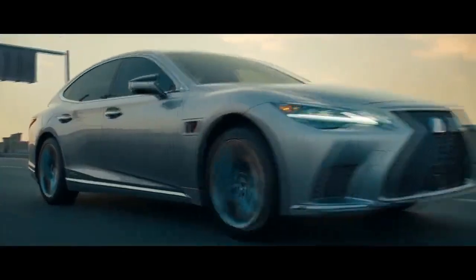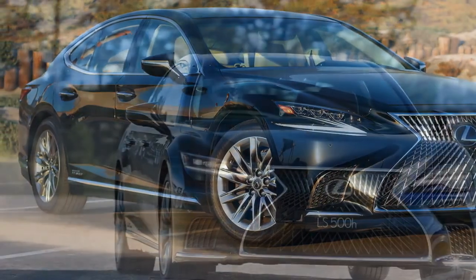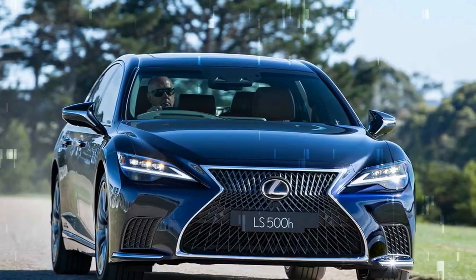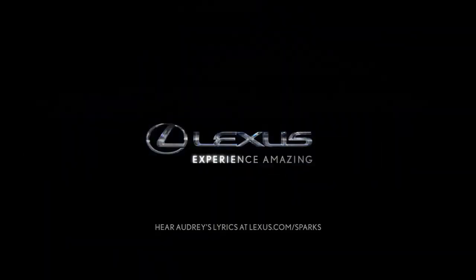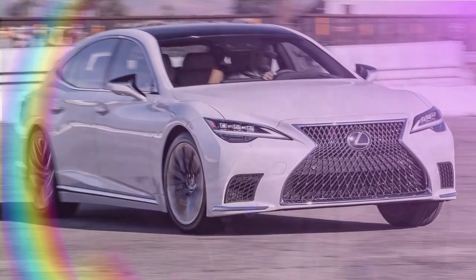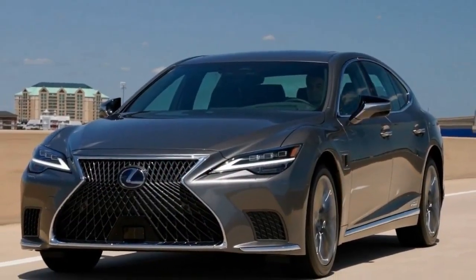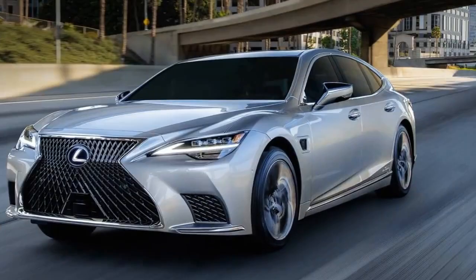The LS 500H's quarter-mile performance is similarly underwhelming, taking 14.3 seconds at 99 miles per hour — more than a second slower than the Mercedes and over two seconds behind the BMW. Wearing Bridgestone Turanza EL450 all-season tires, the LS managed a paltry 0.81g on the skid pad. The Germans tested on Pirelli summer rubber fared much better: the 7 Series achieved 0.89g, while the S-Class topped the podium at 0.91g. The Lexus's mediocre grip also led to a 177-foot stop from 70 mph, needing 17 feet more than the BMW and 19 feet more than the Mercedes.